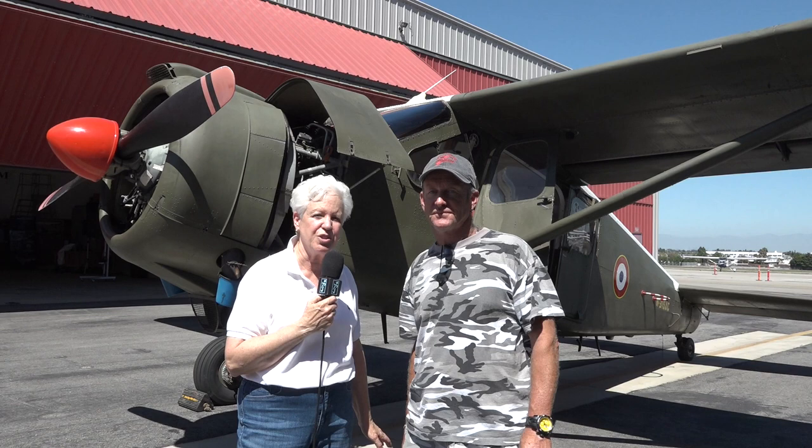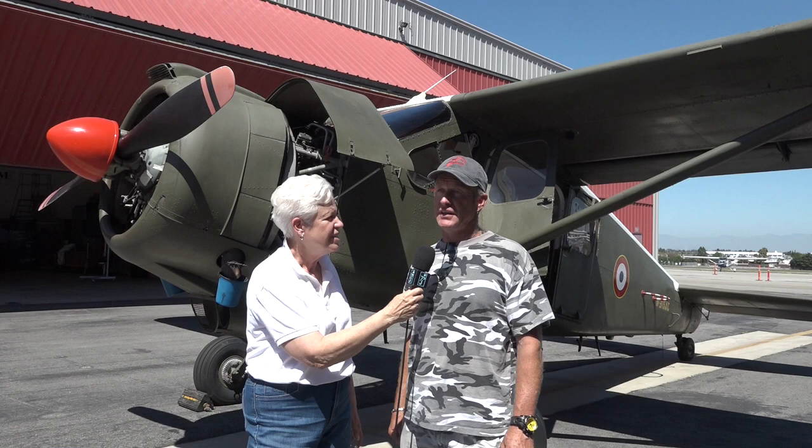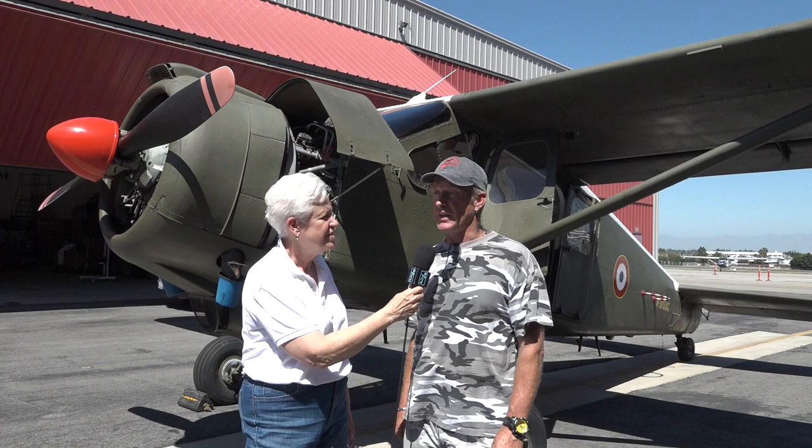I'm here with Fred Baudet and he has this extremely unusual plane that he's brought to the Torrance Airport. Can you tell us a little about it? What's it called? It's called the Boursa, the MH1521, that was built by the French people. They started in 1956 and they stopped flying with that airplane with the Air Force in 1980.